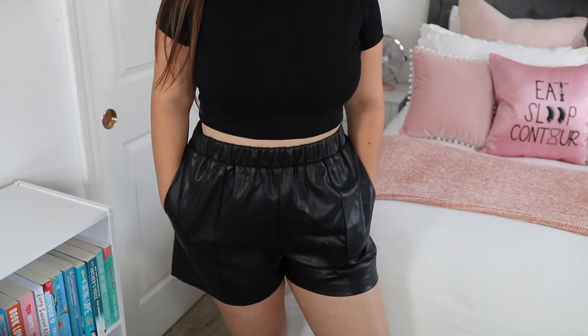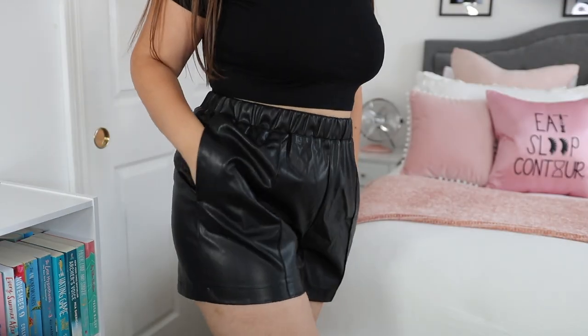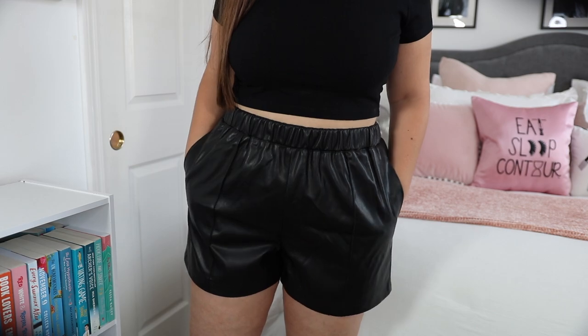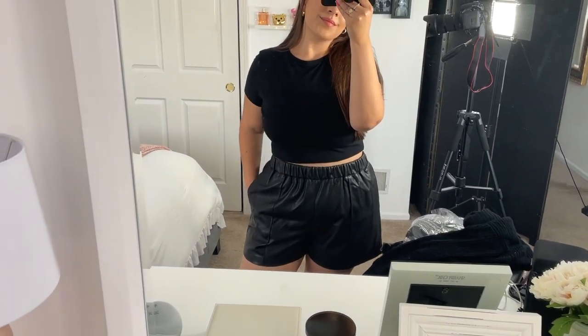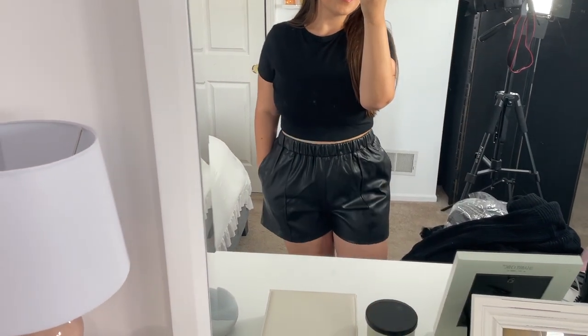Another item I picked up for summer transitioning into fall are these Topshop faux leather shorts. These are so completely out of my comfort zone, but I do really like them. I keep going back and forth on whether they're too shiny — you guys will have to let me know. I purchased these in a US 12, but it says they fit like a 14, so that's why I got the 12, and they are really true to size. I don't know exactly how I'm going to style these yet, but I definitely want to play around with it.